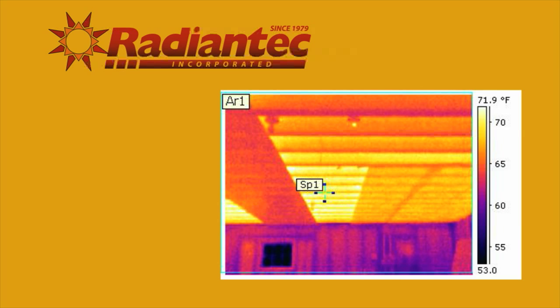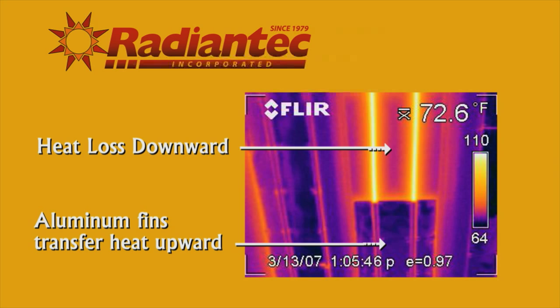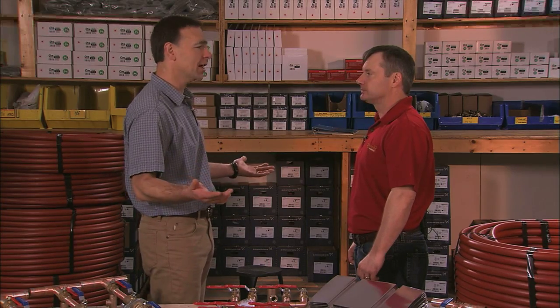These thermographs clearly demonstrate that much of the heat can be lost as it radiates downward into the empty space, whereas where the fins are in place, the heat is being directed upward toward the floor being heated.